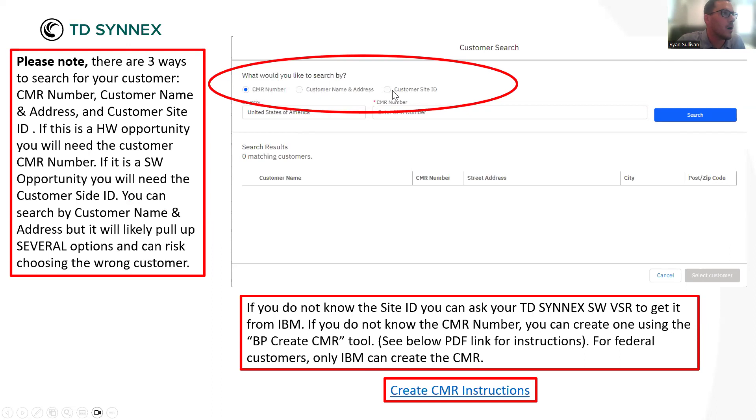For software, the very best option would be the site ID or CMR number. Hardware also accepts CMR numbers. Searching by customer name and address is almost a last resort — maybe you're in a time crunch and don't have time to grab the CMR number or site ID. You can get it from us at TD SYNNEX or from IBM by providing the legal name and address of your end user. If you search by name and address and a company has multiple divisions that have bought IBM in the past, that could be three separate site IDs all with the same name and address.